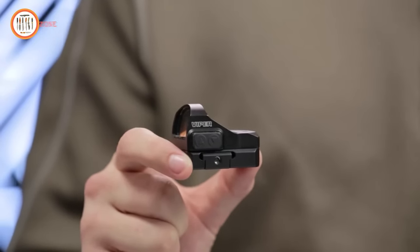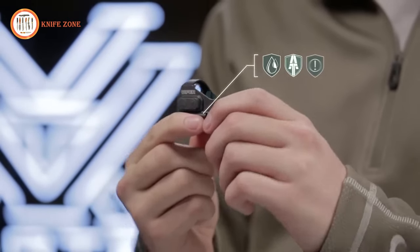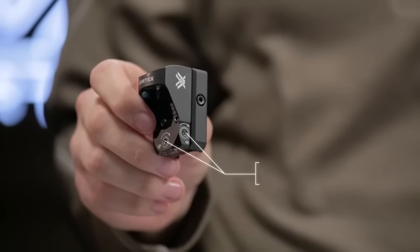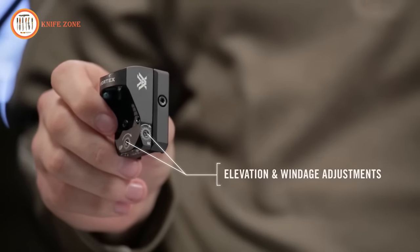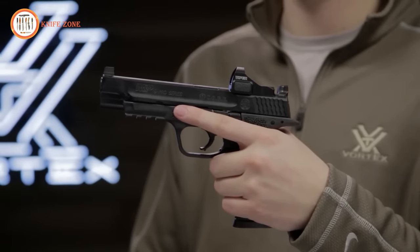Built with versatility in mind, the Viper is waterproof, equipped with Armortek protection and boasts shockproof construction. Make precise adjustments with 1 MOA windage and elevation controls, moving the dot to your point of aim effortlessly. Elevate your pistol experience with the Viper Red Dot, which comes standard with the Vortex VIP warranty.